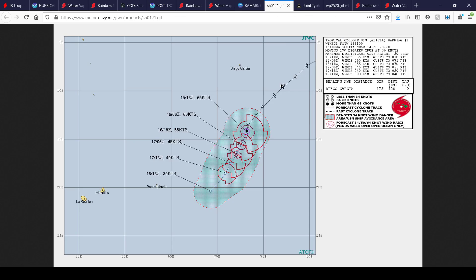Here's the storm on the forecast cone — 65 knots, equivalent to 75 miles per hour, Category 1. You can see it stays well away from land, well away from Mauritius Port Mathurin and Diego Garcia. Really fortunate news that this storm is not going to impact land whatsoever.